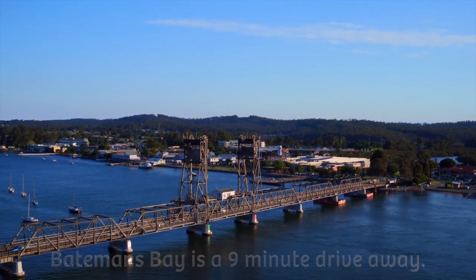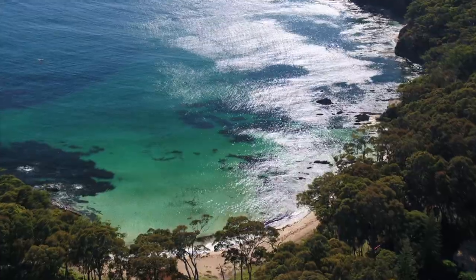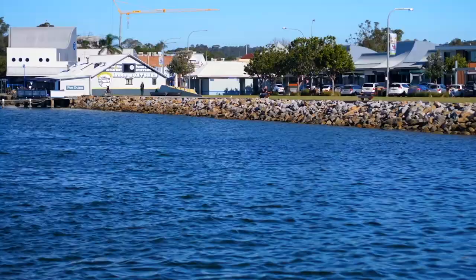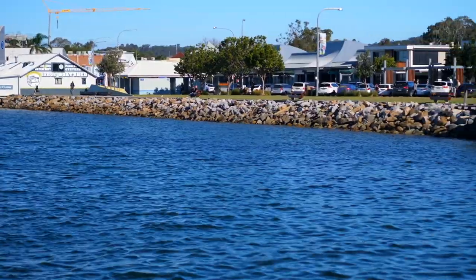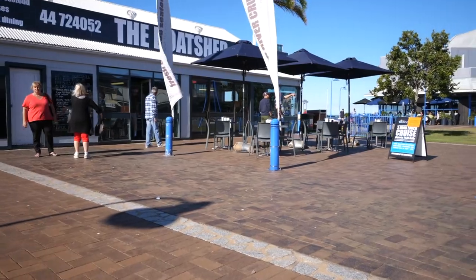Batemans Bay, just 9 minutes away, is the gateway to the pristine Urubadala. With its perfect beaches, great fishing and vibrant coastal towns, you'll enjoy a relaxed atmosphere and fresh coastal air.